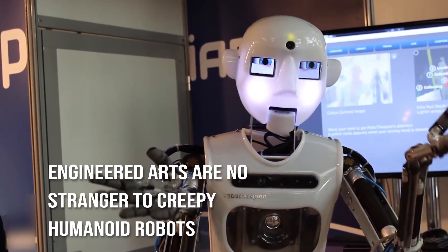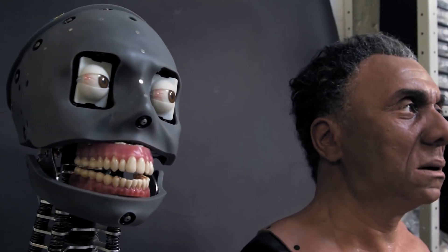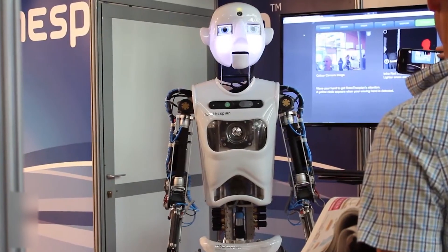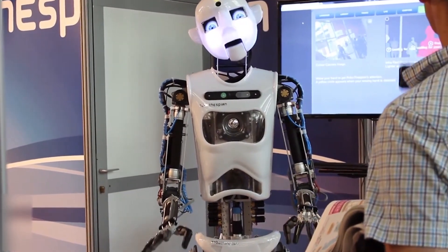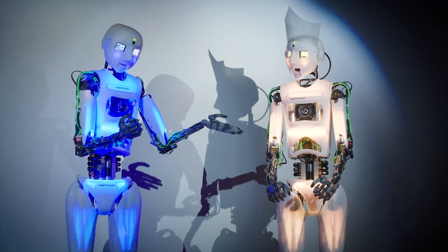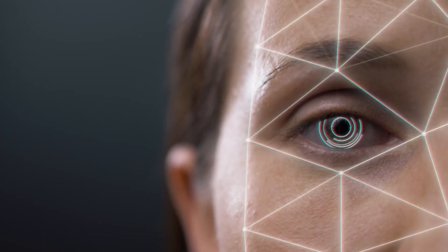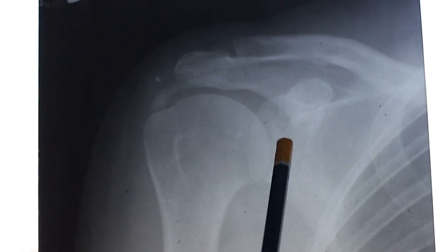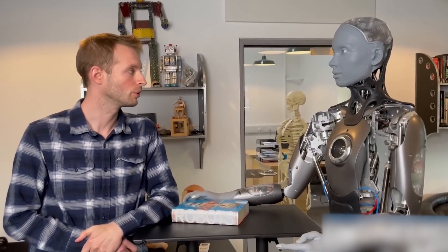Engineered Arts are no stranger to creepy humanoid robots, as seen from the company's prior projects. Four years ago, the business began producing a variety of lifelike Mesmer robots and displaying them to conference attendees on crowded show floors. Using 3D scans of humans, Engineered Arts can convincingly duplicate human bone structure, skin texture, and facial expressions, as stated on the company's website.